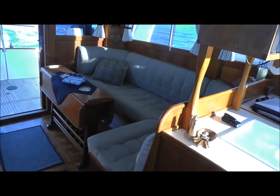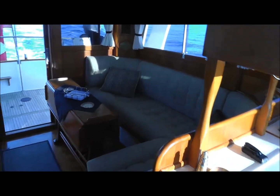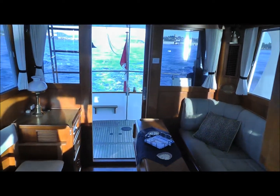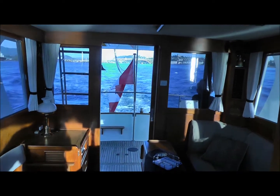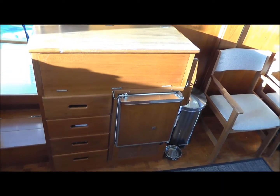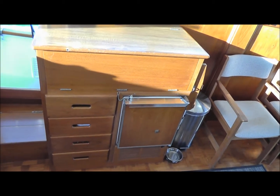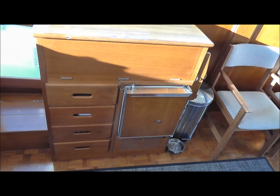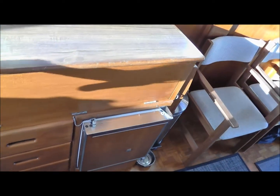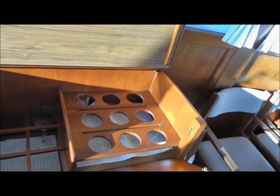Notice how comfortable that salon is. There's a settee that is seated right next to the sliding glass door going out to the cockpit. Now we have a space for the ice maker below — the ice maker is not working, it never has, but it's plumbed and ready to go for a new ice maker if you choose to put one in. Bank of drawers to the left of that, and of course the classic TV bar.